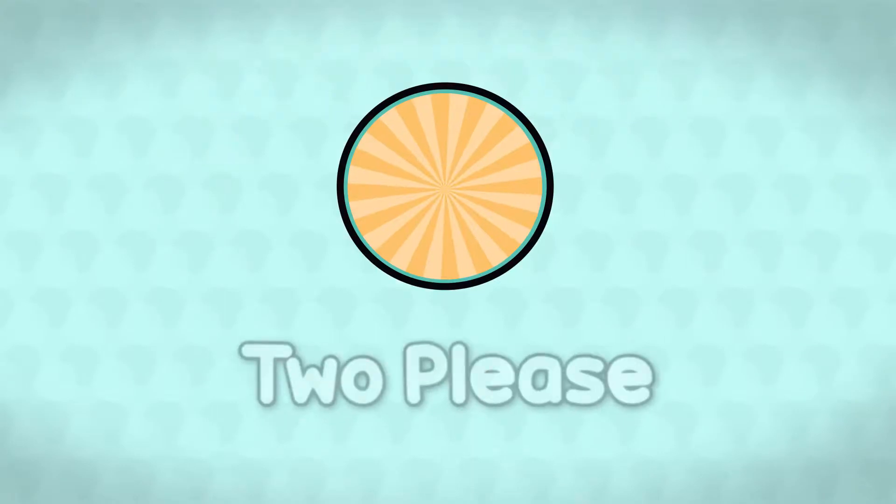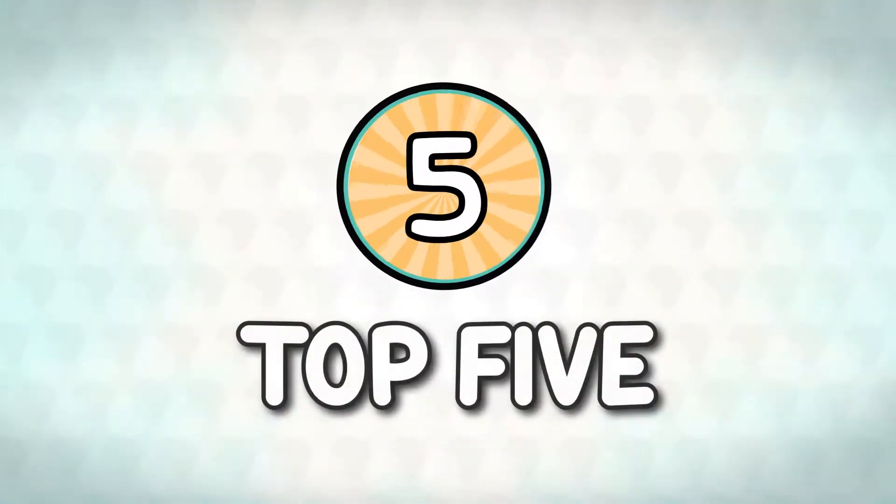Hi everyone, welcome back to the channel and welcome back to another top five video. In today's video we're going to be doing top five attractions in Hollywood Studios. Last video we did Magic Kingdom, this week it's Hollywood Studios, so roll those credits - it's the top five!